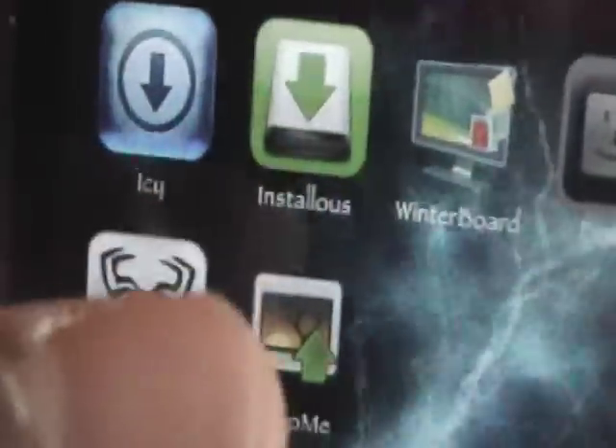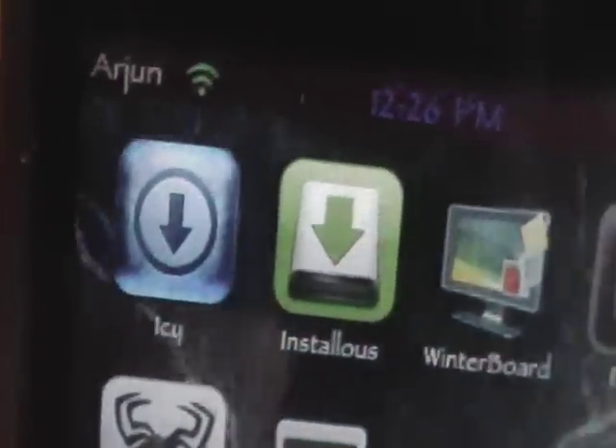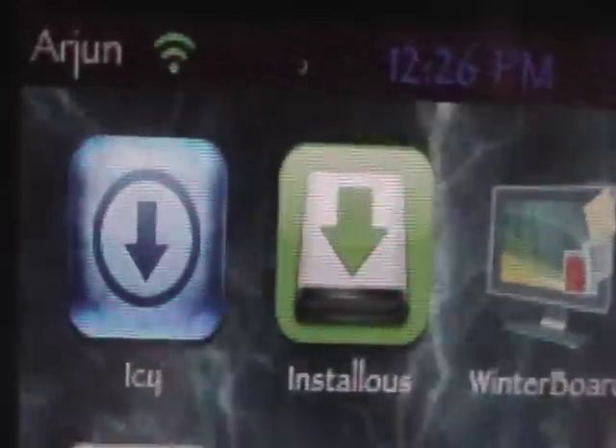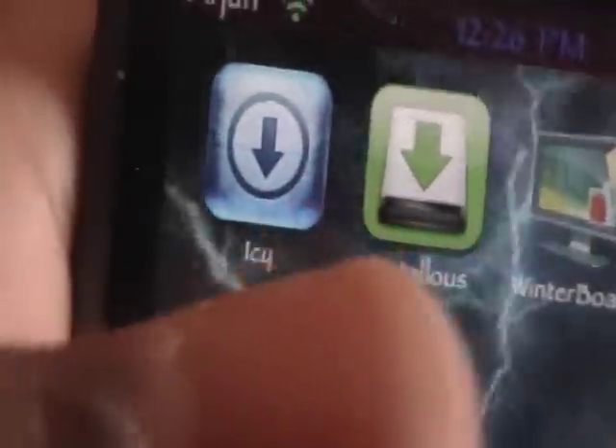Number two is Installless. This lets you install cracked IPAs, which are app store apps for free on your iPod Touch, iPhone 3G, or iPhone — right on it actually, you don't even need your computer. I've also done a video on Installless, so go check that out in the description.